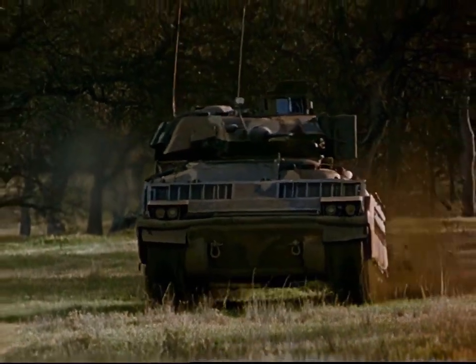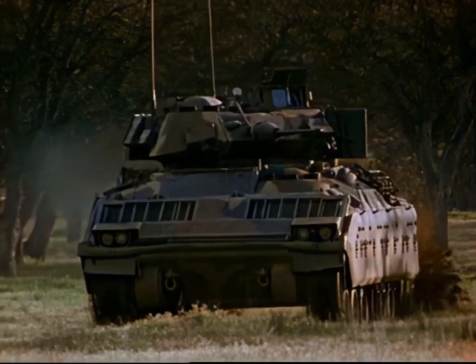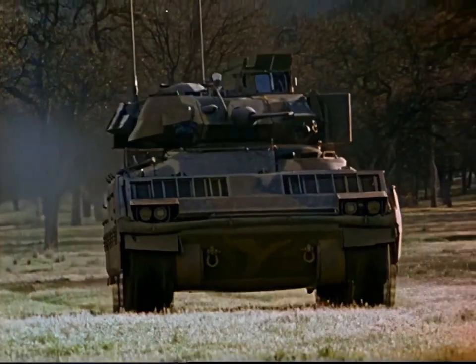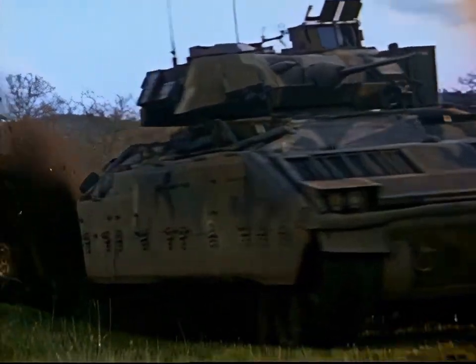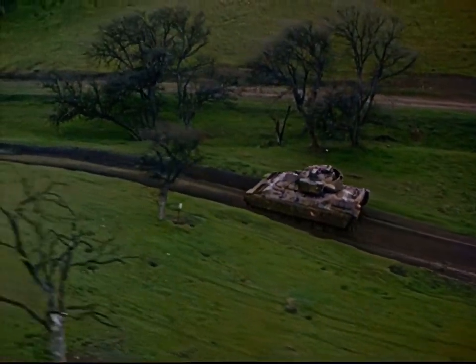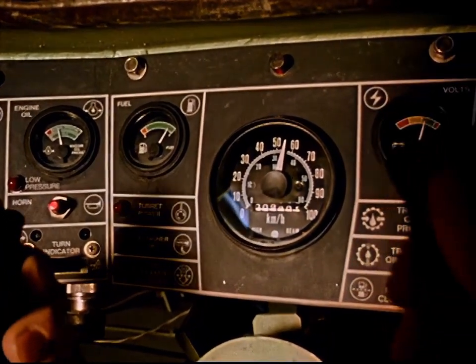To keep pace with the main battle, move troops rapidly and for its own survivability, the Bradley has outstanding mobility — mobility that results from an optimum combination of engine power, powertrain efficiency, and suspension. The commercially proven Cummins 500 horsepower turbocharged diesel engine delivers rapid acceleration and battlefield agility.